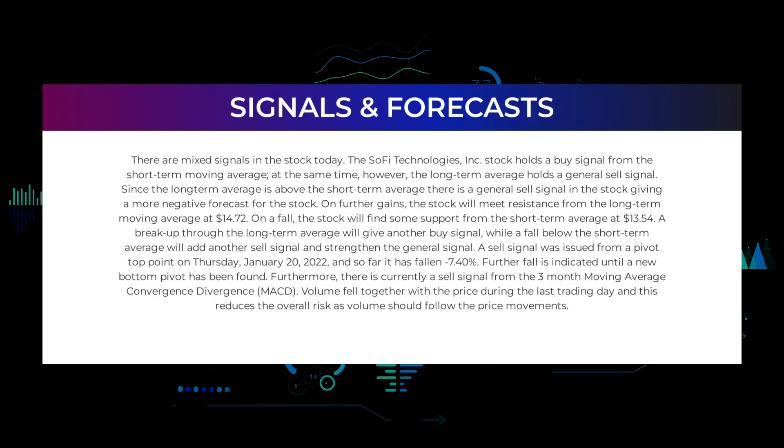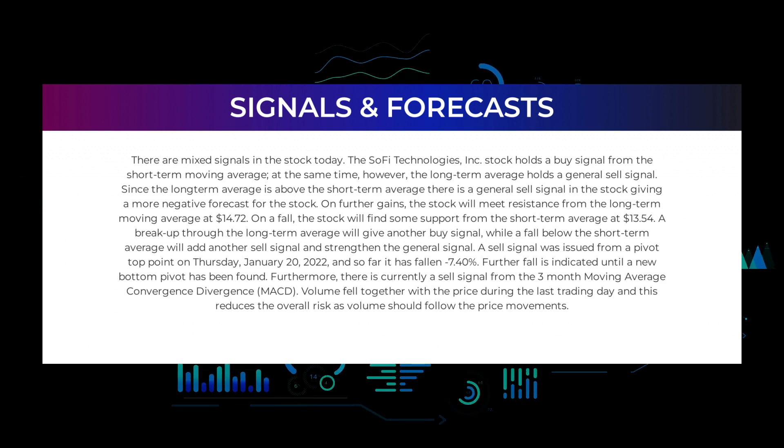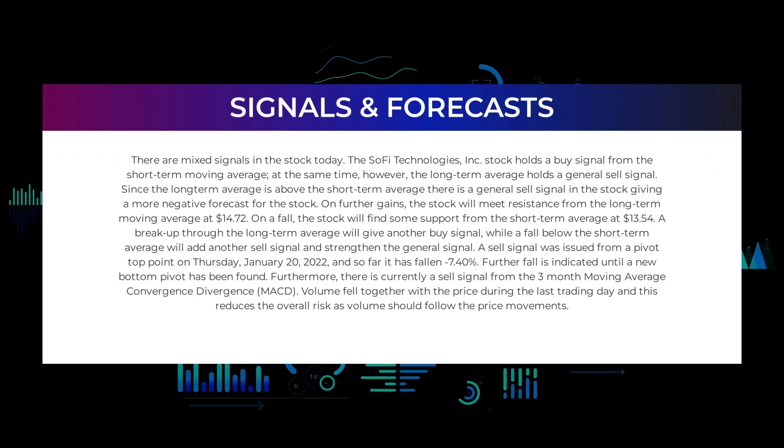In this section we will give you some information about signals found for SOFI Technologies. We will start with the general picture before we move on to some of the most famous indicators and signals that will give you a deeper and better understanding of the trading possibilities in the stock. There are mixed signals in the stock today. SOFI Technologies Incorporated holds a buy signal from the short-term moving average; at the same time, however, the long-term average holds a general sell signal. Since the long-term average is above the short-term average, there is a general sell signal in the stock, giving a more negative forecast. On further gains, the stock will meet resistance from the long-term moving average at $14.72. On a fall, the stock will find some support from the short-term average at $13.54. A breakup through the long-term average will give another buy signal, while a fall below the short-term average will add another sell signal and strengthen the general signal.